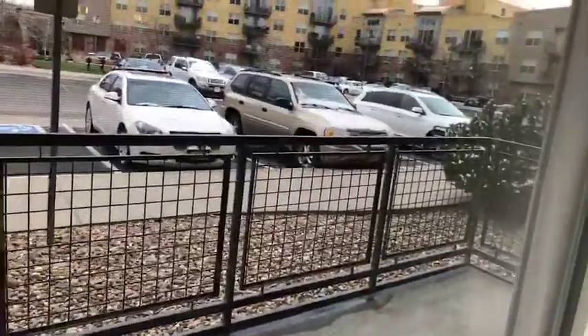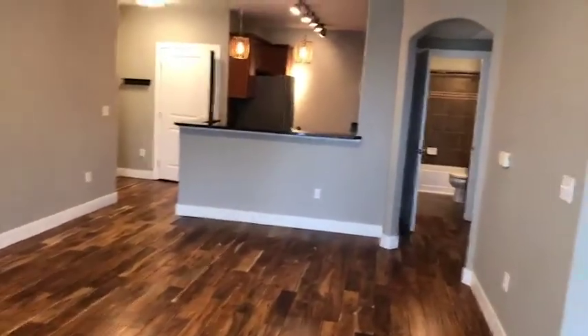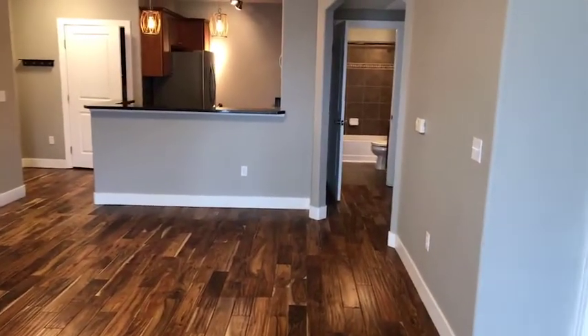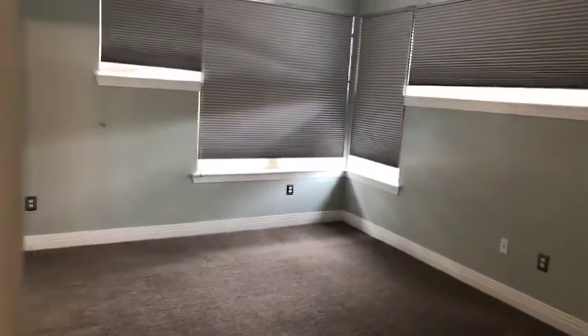This is on the first floor, so it's easy access. One thing about where this unit is located in the building is you come in the front door and just go to your right, and it's tucked back behind here to where the only neighbor you have is above you. You don't have anybody on any sides.